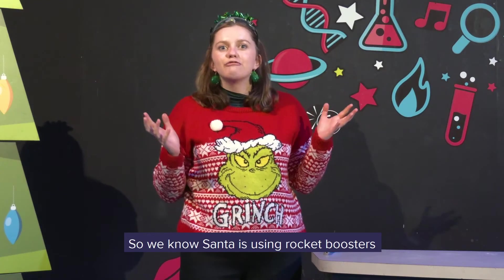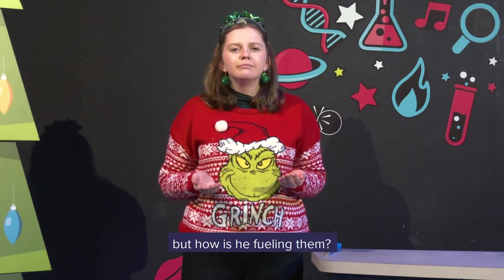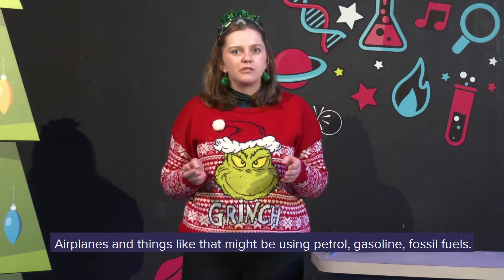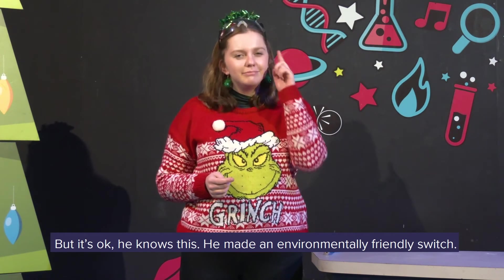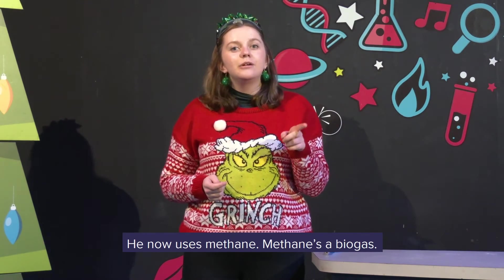So we know Santa is using rocket boosters to help his sleigh go really fast. But how is he fuelling them? Aeroplanes and things like that might be using petrol, gasoline, fossil fuels — they're really bad for the environment. Santa doesn't want the North Pole to melt. But it's okay — he knows this. He made an environmentally friendly switch: he now uses methane.